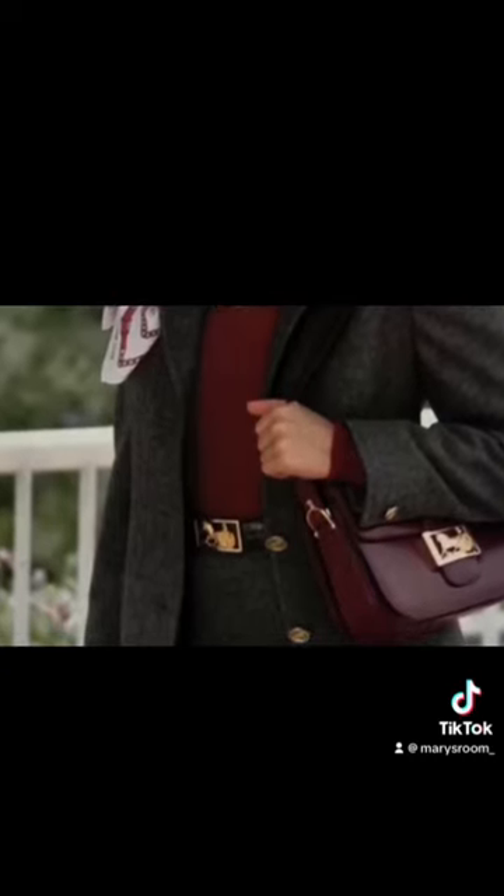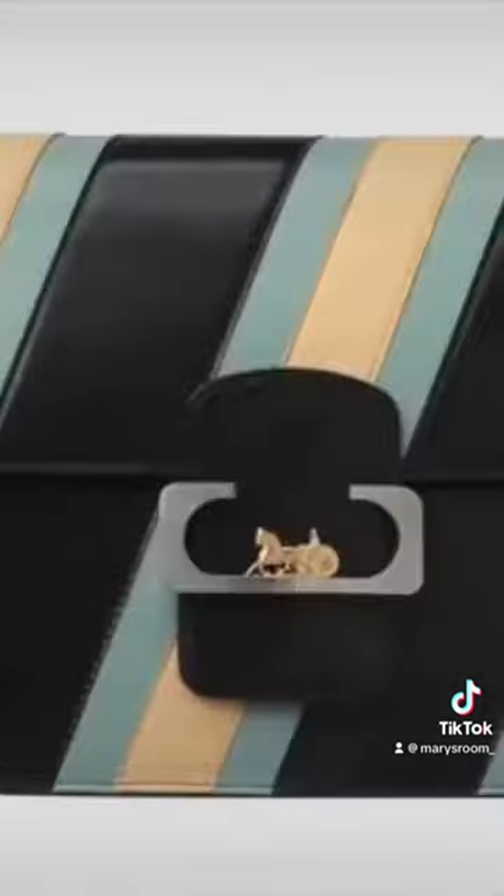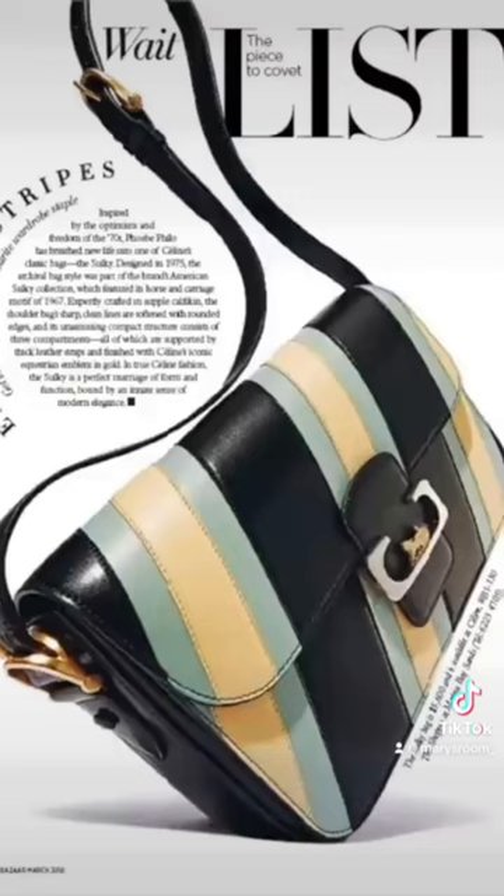When I just look at the silhouette, this is a style of bag that we would see creative directors reinterpret in different ways with each change. But this specific style — the sulky with the horse carriage — is actually also a design under Phoebe Philo. She reimagined this bag in one of her later collections. Instead of it being that box shiny leather, it's got more of a pattern, which is a little bit different.